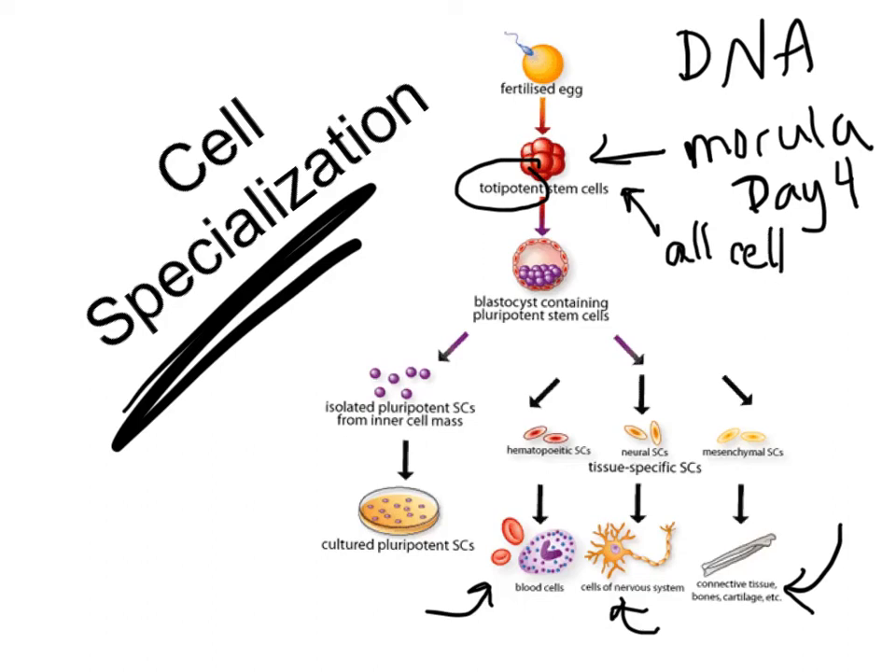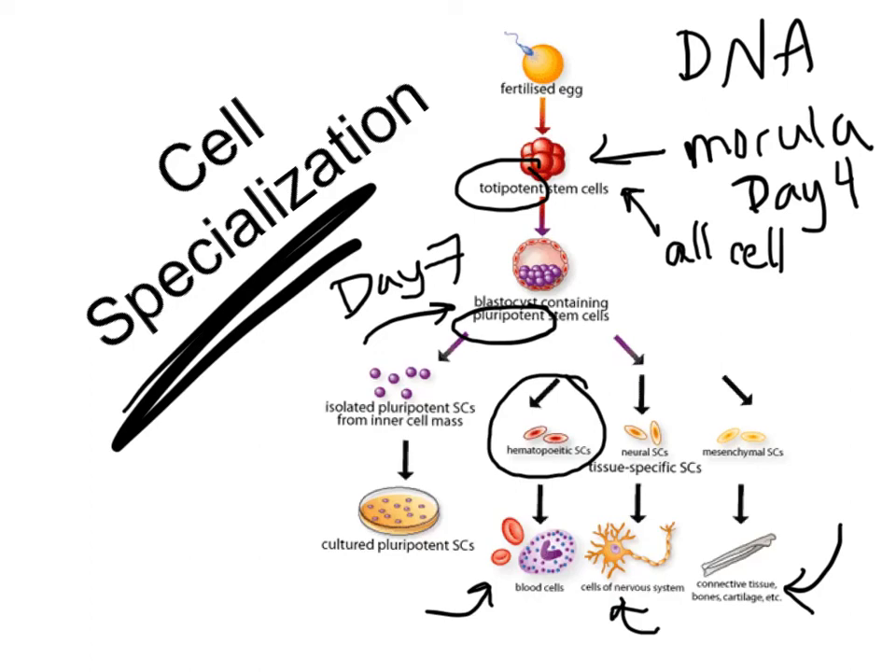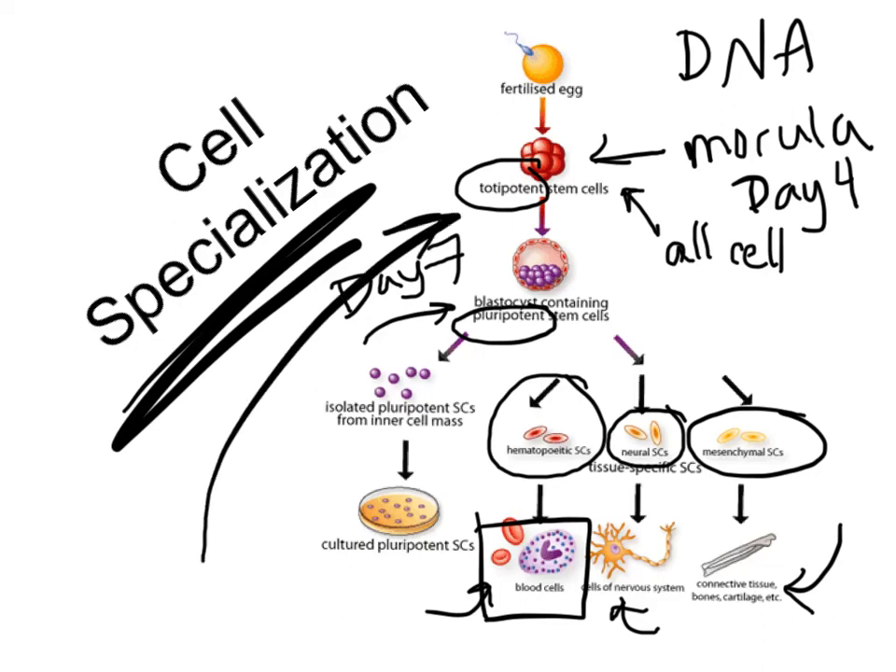The blastocyst, on day seven, contains what are called pluripotent cells. Pluripotent cells can't become any type like totipotent cells, but they are split into three different groups: hematopoietic stem cells, neurostem cells, and mesenchymal stem cells. Each group has the potential to become many different types of cells, but not all types. For example, hematopoietic cells can become red blood cells, white blood cells, or platelets. The prefix 'pluri' means many — these pluripotent cells can become many different types of cells but not all of them. Stem cell research is done using these totipotent and pluripotent stem cells because they can grow into new cells specific to what the body needs, though this can be a controversial issue.